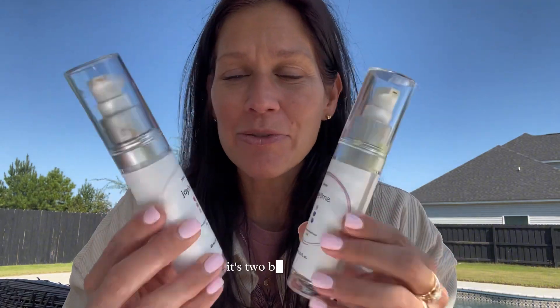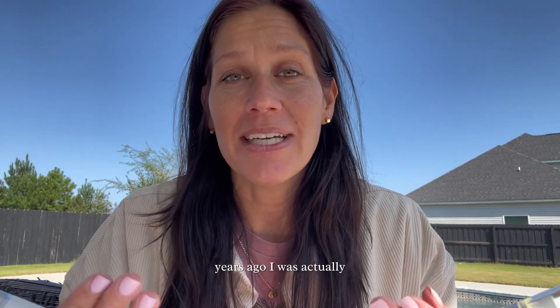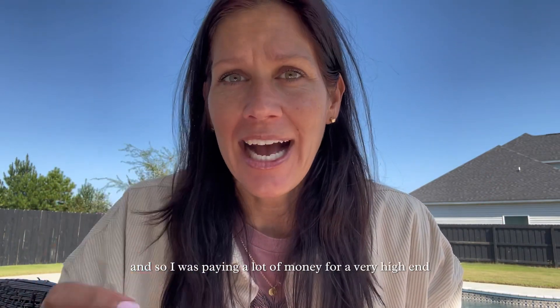It's two bottles here — one for the morning and one for the night — and it's just as easy and simple as it sounds, which is why I absolutely love it myself. Several years ago I was actually on a skincare routine that was not part of Plexus — Plexus had not come out with Joyome yet — and so I was paying a lot of money for a very high-end skincare routine.